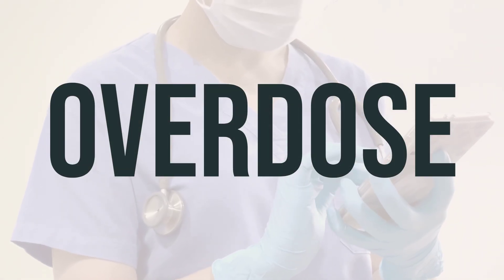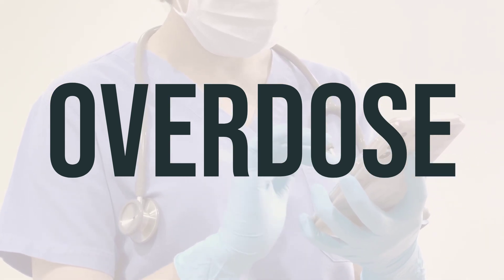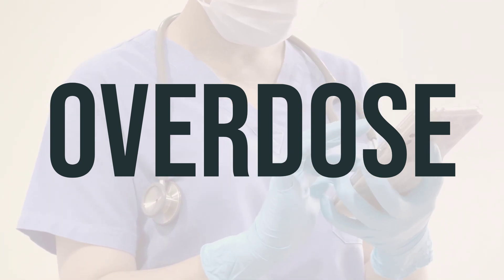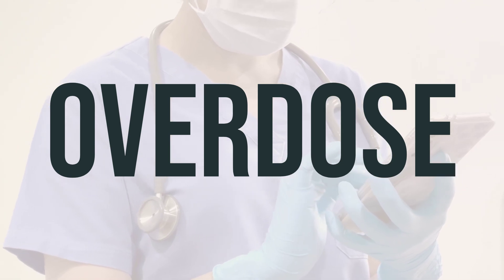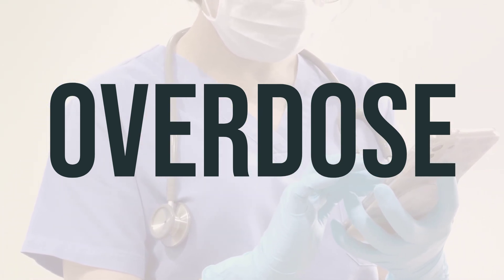If someone has taken too much dolutegravir and is experiencing severe symptoms like unconsciousness or difficulty breathing, it's important to seek medical help immediately. In the US, you can call your local poison control center at 1-800-222-1222, while Canadian residents can call their provincial poison control center.